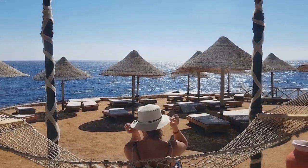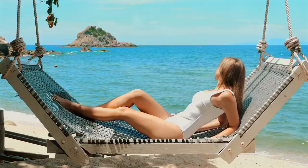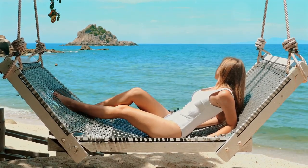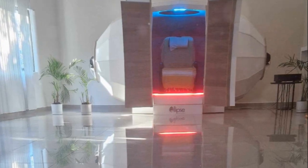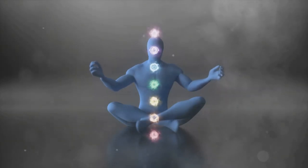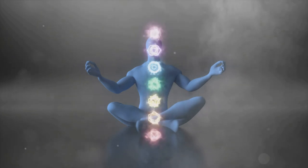Whether you're lounging by the pool, watching the sunset on the beach, or simply enjoying the tranquility of your hotel room, the Harmonic Healing Egg is there to enhance your experience. It works by realigning your energy, helping you to shake off any lingering stress or tension from your everyday life. It's about starting fresh, feeling rejuvenated, and truly making the most of your time away.